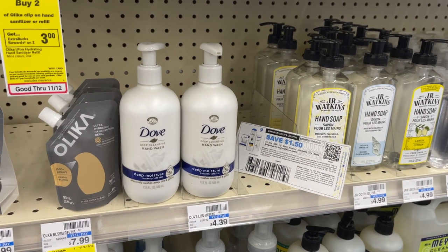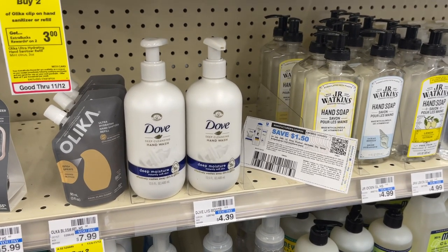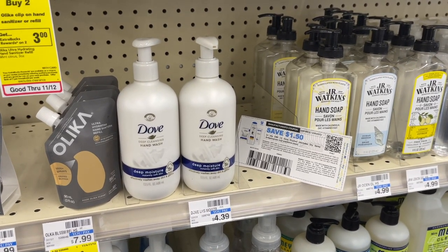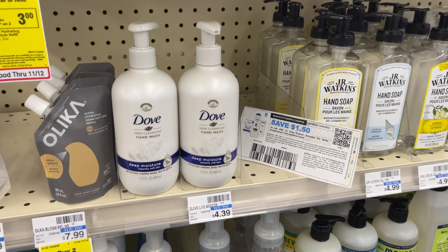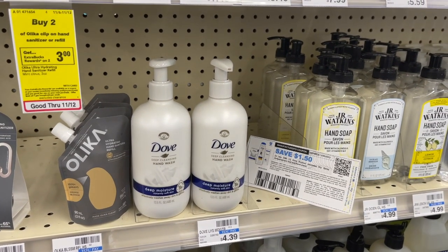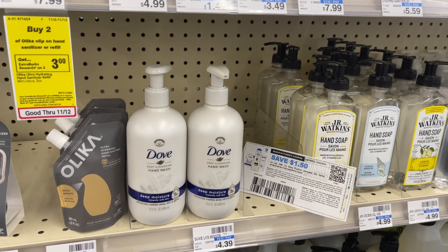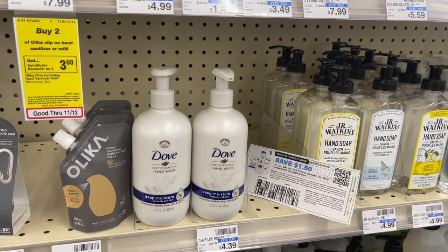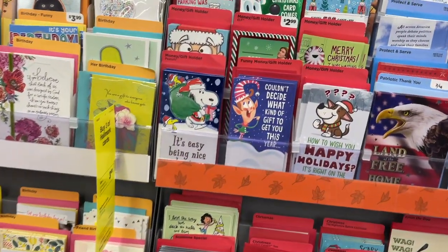Next deal is on the Dove Hand Soap. These are not tagged in my store, but they're buy two, get back $4 in extra bucks, buy one get one 50% off. That totals up to $6.58. We're going to use two of the $1.50 printable coupons from the Dove email list, taking off $3 and leaving us to pay just $3.58. Then we get back $4 in extra bucks, making these two free plus a $0.40 profit.